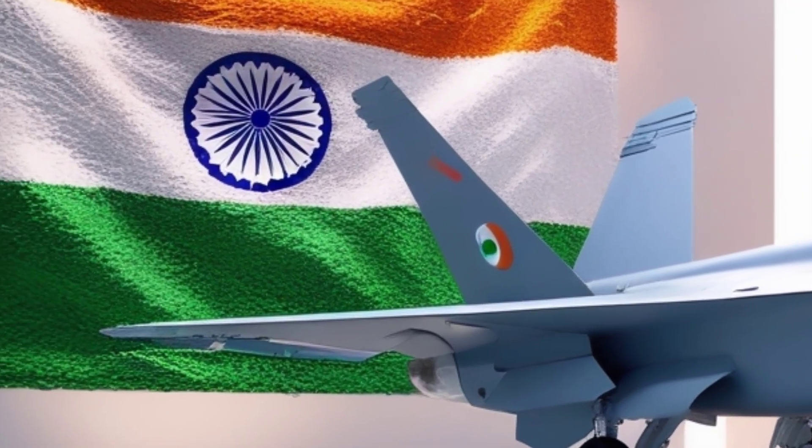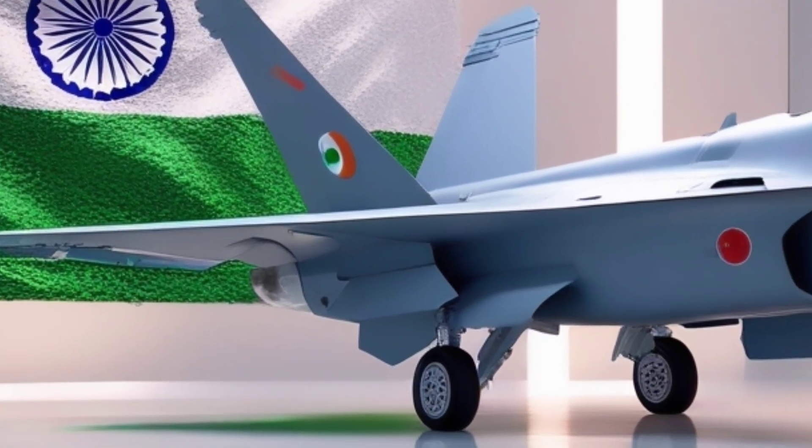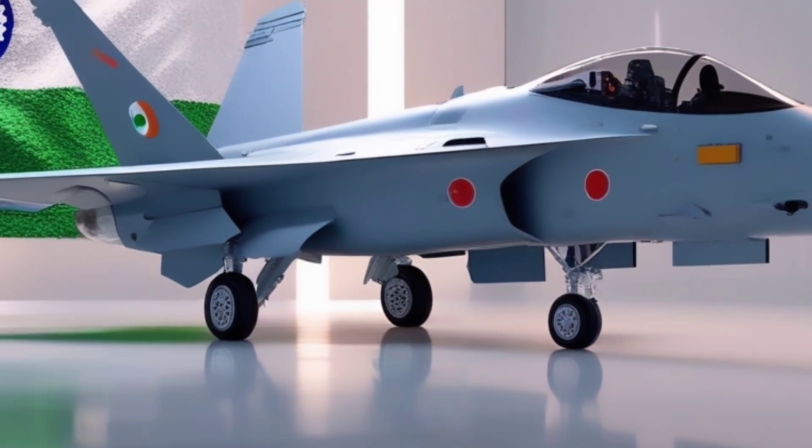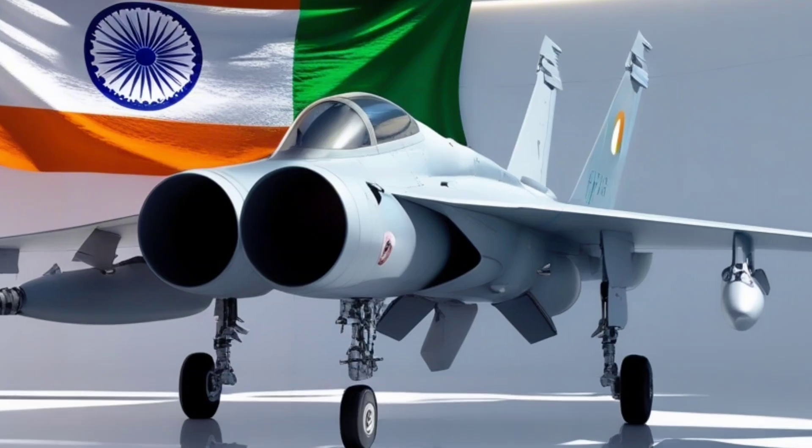This isn't just any jet — it's the future protector of the seas. India's current deck-based fighters include the MiG-29K, a capable jet but aging fast. The TEDBF is the upgrade India desperately needs.